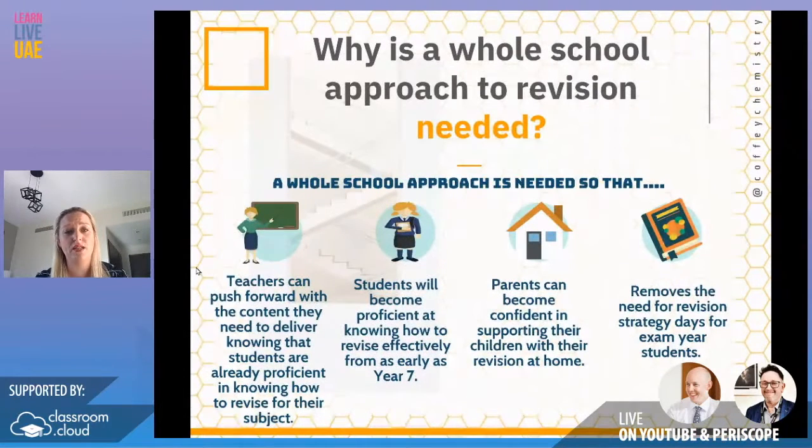So why is the whole school approach needed? A whole school approach is needed so teachers can push forward with the content they need to deliver, knowing that students are already proficient in how to revise. A lot of the time you get kids up to Year 11 GCSE or IB and you realize they're very bright students but when they put pen to paper it just doesn't work — they simply don't know how to revise effectively. That's why it's really important there's a whole school approach.